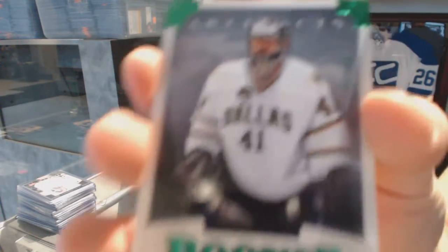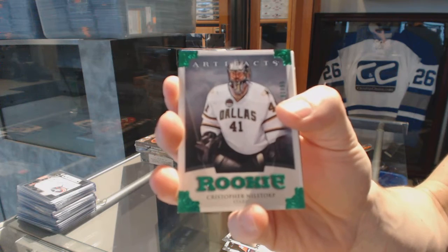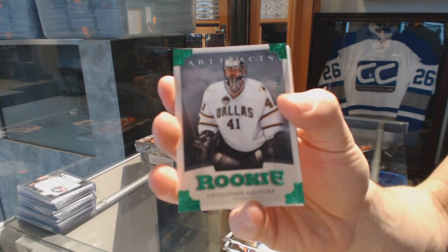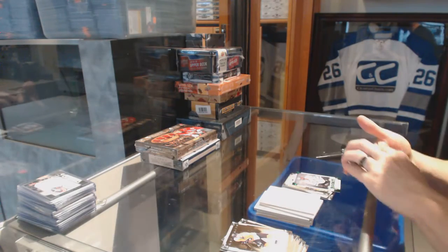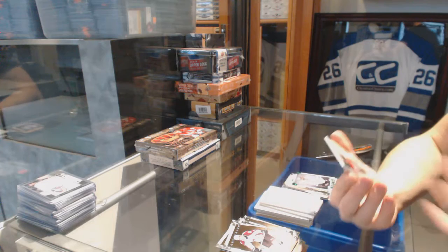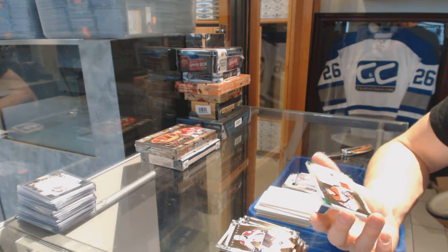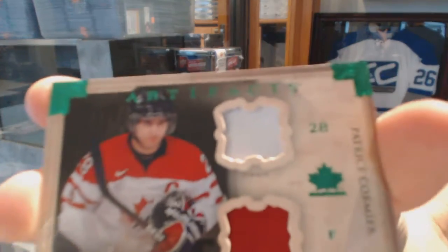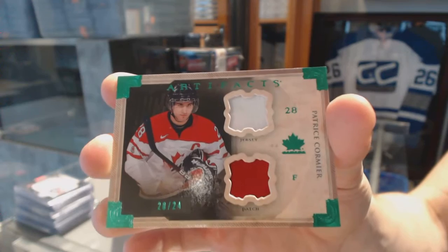We've got a horizontal dual jersey numbered 36 for the Boston Bruins: Brad Marchand. A rookie Emerald numbered to 99 for the Dallas Stars: Christopher Nilstorp. And a horizontal Team Canada jersey and patch Emerald number 20 of 24 for the Winnipeg Jets: Patrice Cormier.